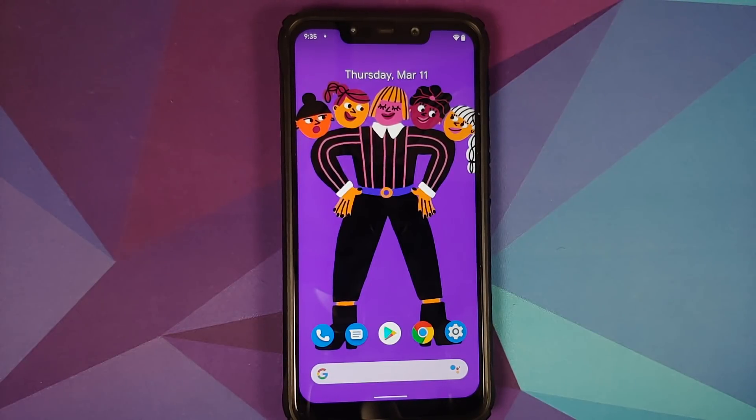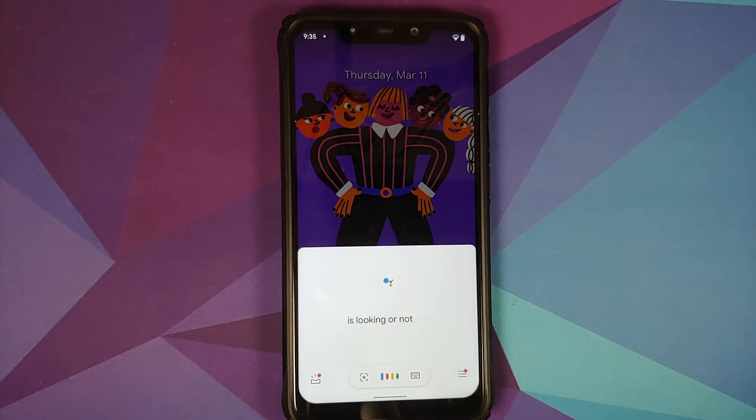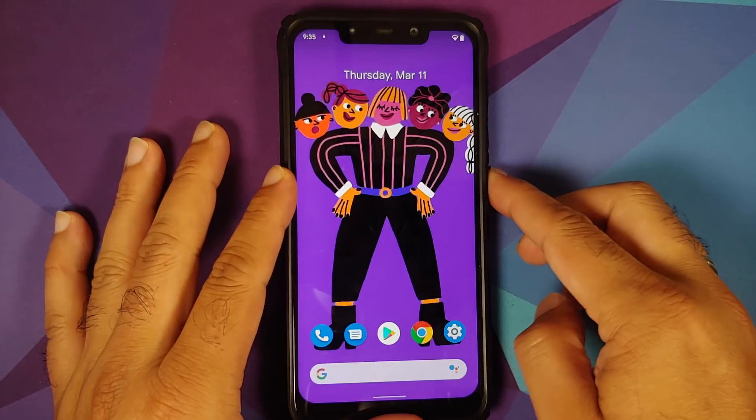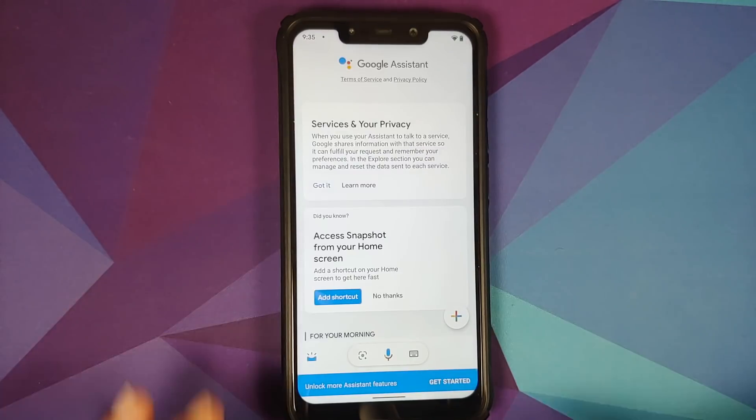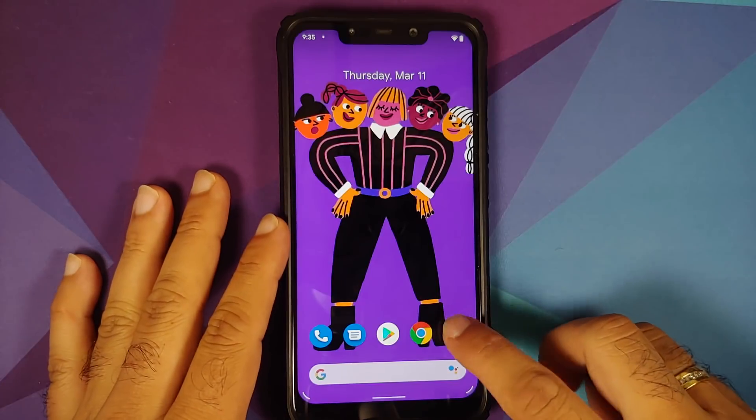Let's check if Hey Google is working. With the screen on, it works. Turning the screen off and saying 'Hey Google, are you awake?' — it works with the screen turned off as well, without any issues.